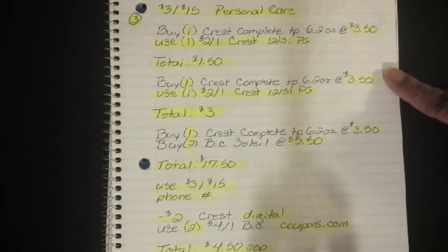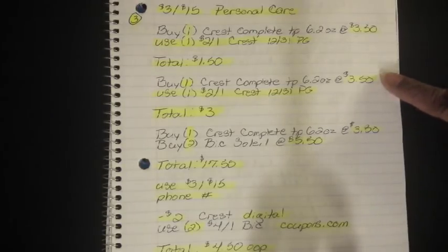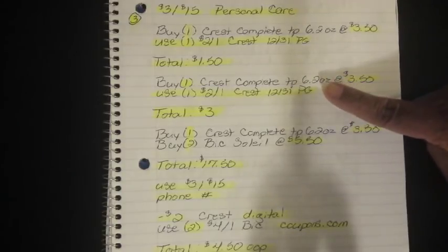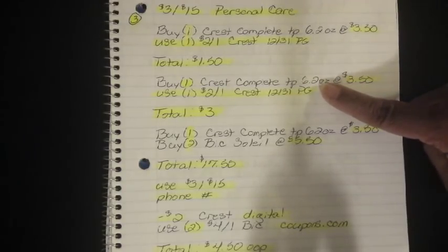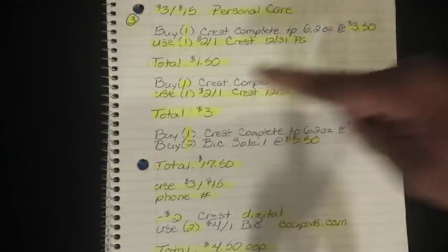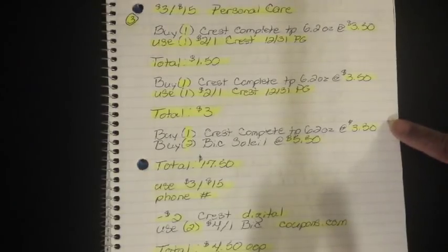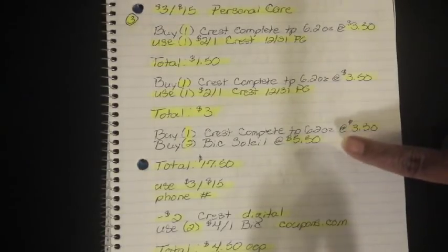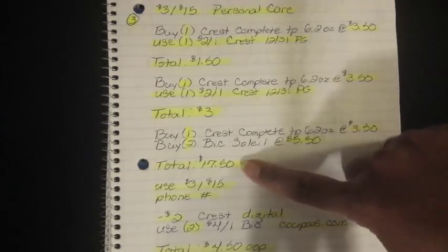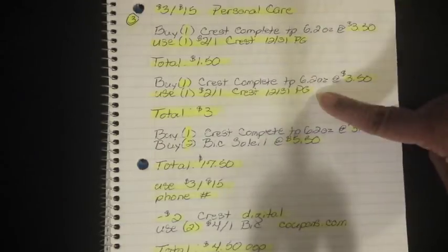Then you're going to do it again — buy one Crest Complete Toothpaste 6.2-ounce at $3.50, then use another $2.00 off 1 Crest from the 12/31 P&G, bringing your total to $3.00. Then get the rest of your items: one more Crest Complete Toothpaste 6.2-ounce at $3.50, and two of the big BIC razors at $5.50. After all of that, it brings your total to $17.50 — this is after you've already scanned the top two coupons.